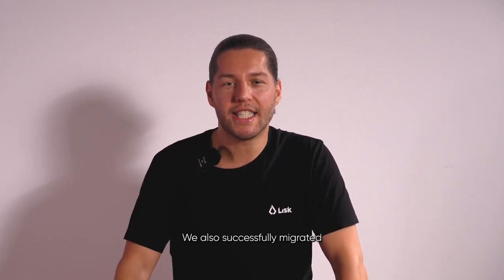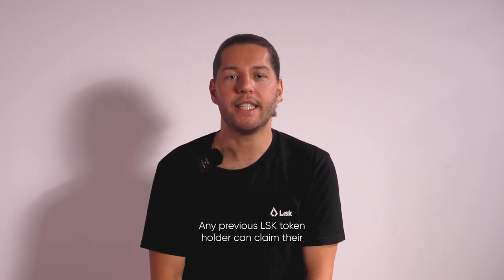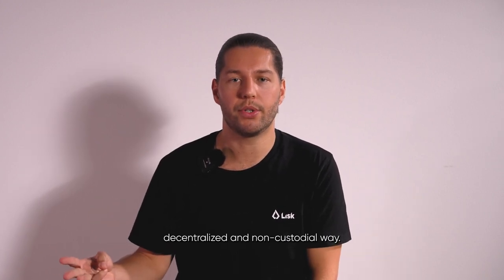We also successfully migrated the LSK token as an ERC20 to the Lisk developer mainnet. Any previous LSK token holder can claim their ERC20 LSK token in a completely trustless, decentralized and non-custodial way.